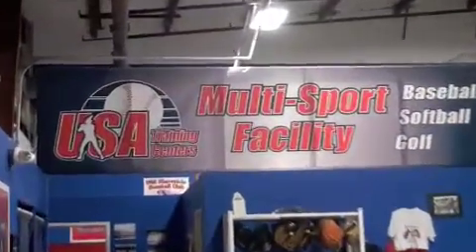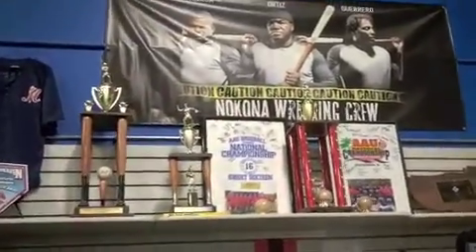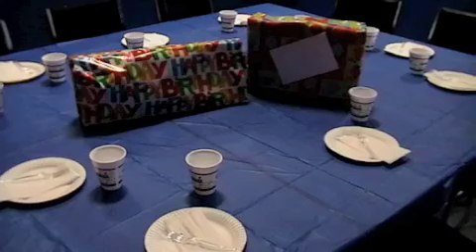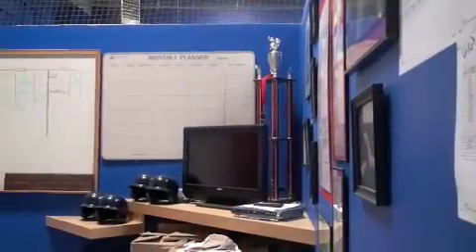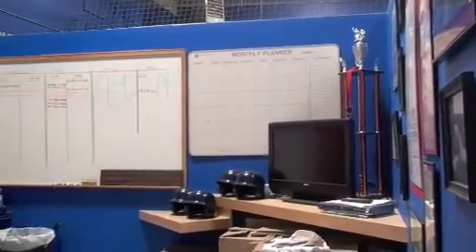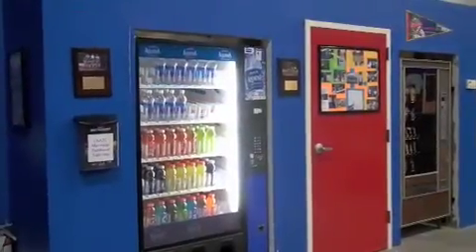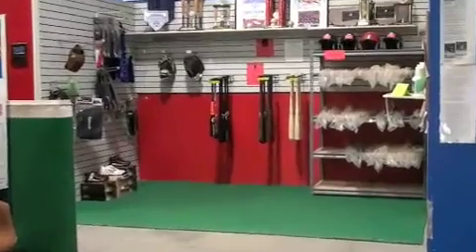USA Training Centers has the space and the equipment to help your team train for success year-round. We're also available for birthday parties and special events, and feel free to just stop in and check out our Pro Shop as well.